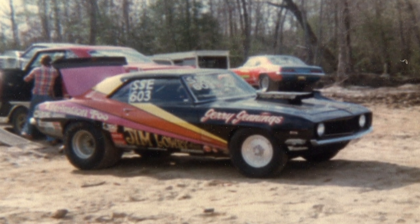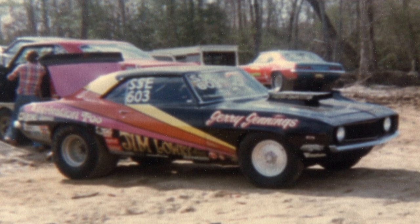They kicked things off at this track with an IHRA points race. That was on April 22nd and 23rd in 1978, and it was really the track's first race. It was a big deal to have the big guys come to town, and we've got a lot of great pictures from that inaugural race.